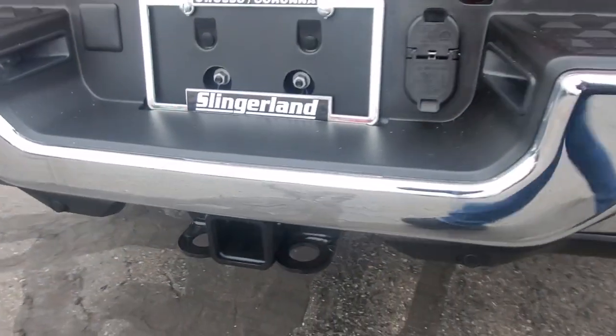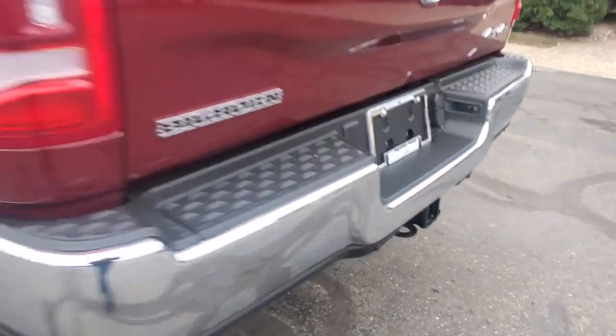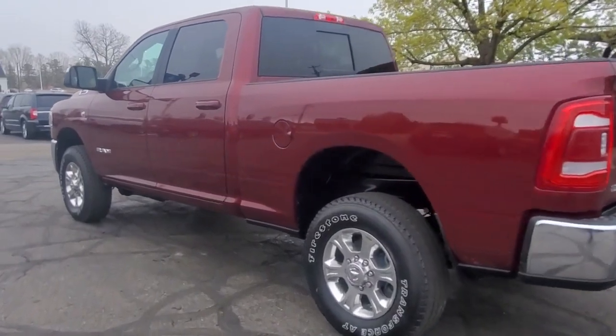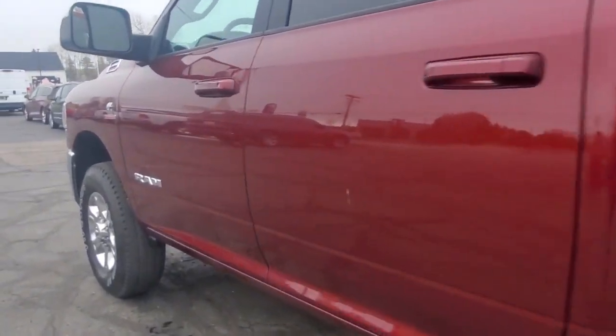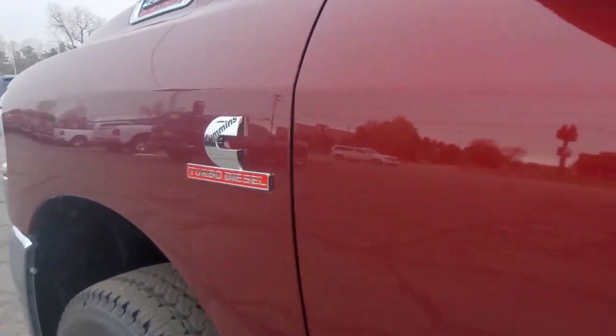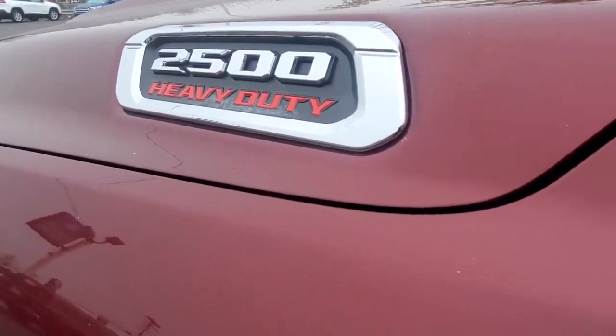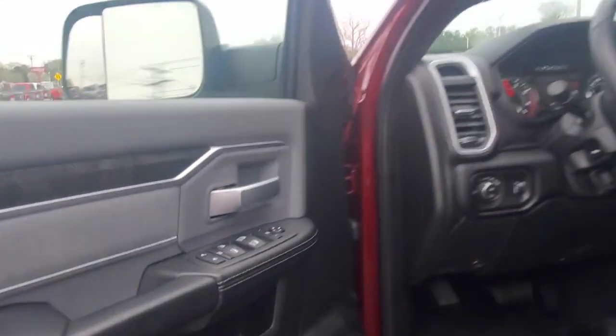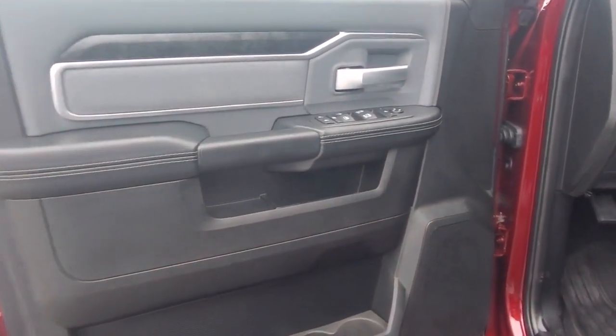These are just some of the great options this vehicle comes with: Apple CarPlay and/or Android Auto, touchscreen infotainment system, keyless entry, navigation system, heated mirrors, backup camera, chrome wheels, satellite radio, keyless start, and fog lamps. Comfortable and convenient on the inside, tough as nails on the outside. The Ram 2500.